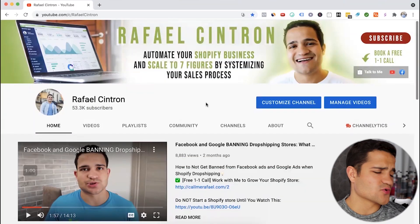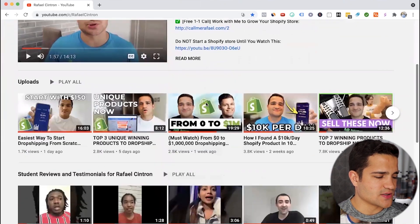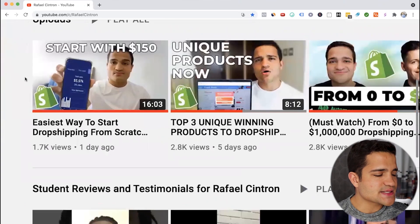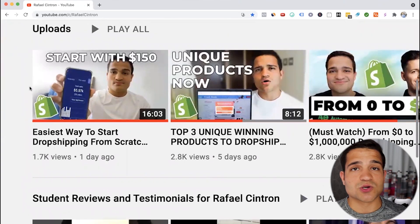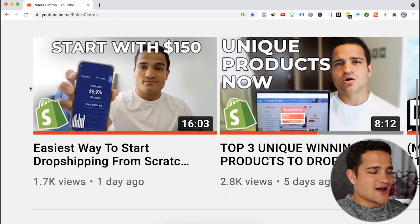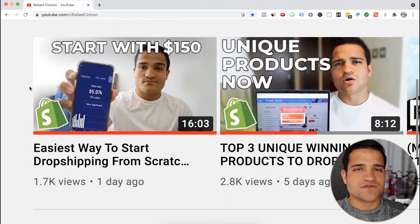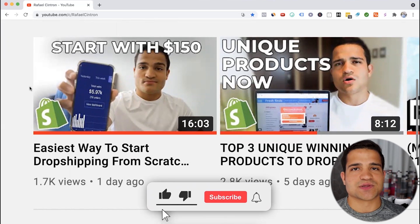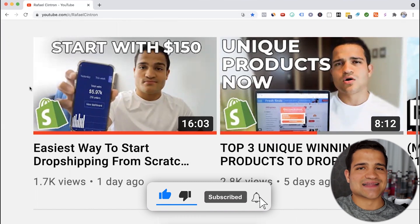Thank you for watching this video. I have a lot more videos here on the channel. The last one I did is 'The Easiest Way to Start Dropshipping from Scratch' — start with whatever budget you want, what's the best and easiest way, and what strategies you should take to get amazing results with your dropshipping business. Go ahead and click on it right here — you'll see the overlay of the video. You can also click on other videos here on the channel. Make sure to subscribe, hit that notification bell, and like the button.